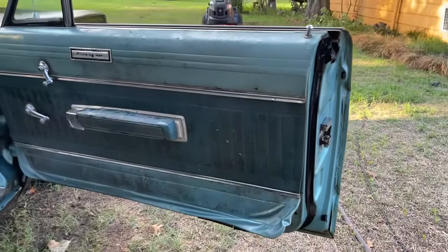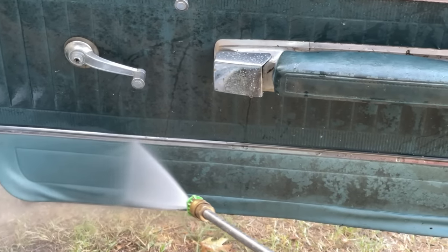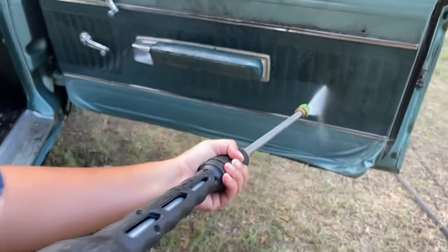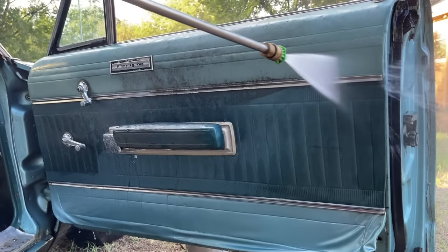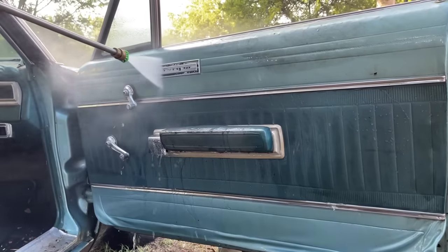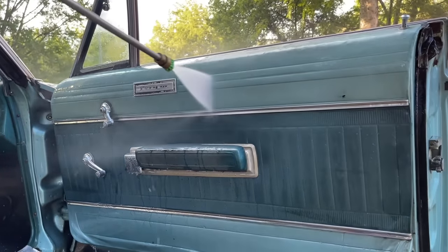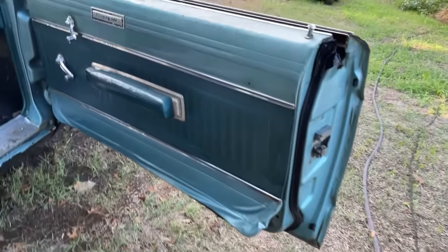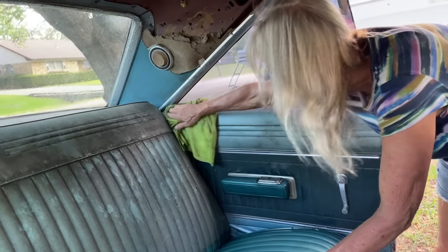We just decided instead of scrubbing the door panel we're just going to spray it off. Looking good — not getting you, mom. See that area up there? That's where he used to ride as a kid — in that back window. We would lay down back in the back window.